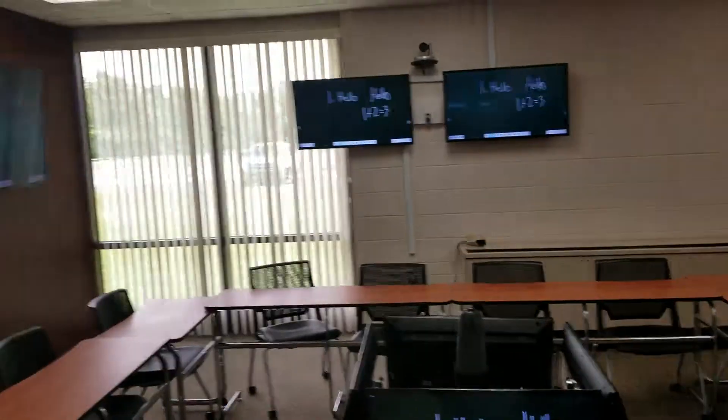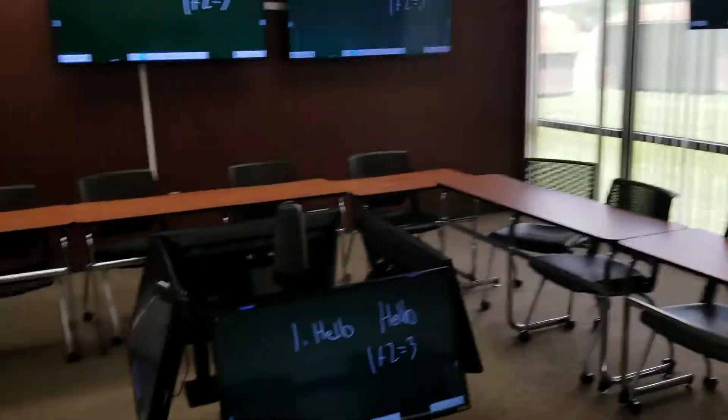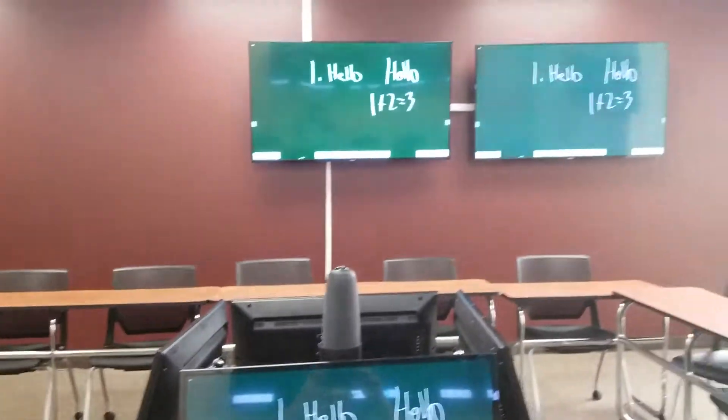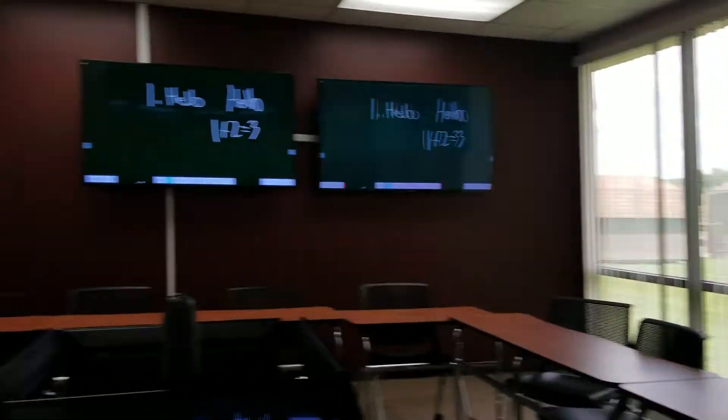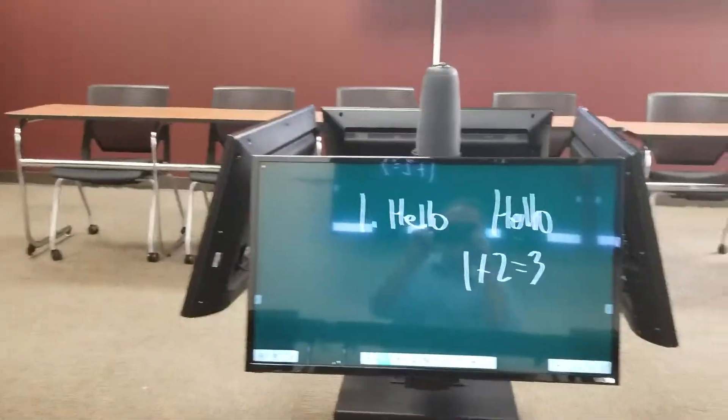It's just a really great way to give that immersive type experience. When I'm sitting at one of these positions and the instructor is teaching, I have the ability to look around — I've got content all around me, and then I've also got the instructor side. That's the whole point of surround video like this.